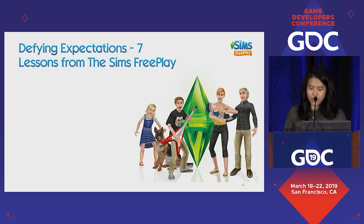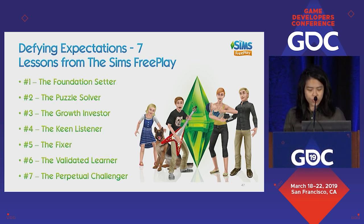So there we have it: the seven key lessons we've learned over seven years, across the product lifecycle. We've had to set foundations, solve problems, invest in growth, keep listening, fix things, make sure we're learning, and constantly challenge ourselves. The lessons are the result of the blood, sweat, and tears of many team members who have cycled in and out of the team over these years. But fortunately, these lessons remain and continue to guide the way we operate — it's a strong legacy that keeps us alive.